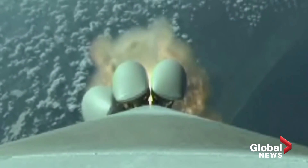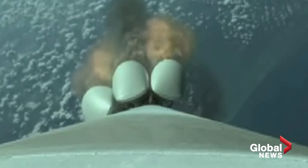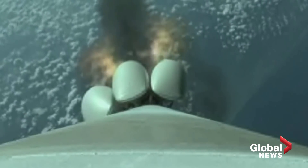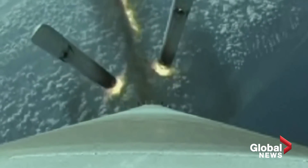And we have burnout on all five SRBs. The RD-180 is being throttled back up to full thrust following SRB burnout. Standing by for SRB jettison shortly. And we have jettison of all five SRBs.